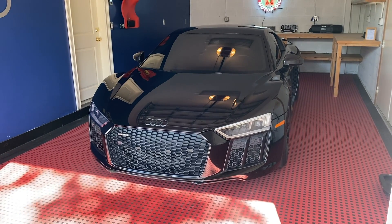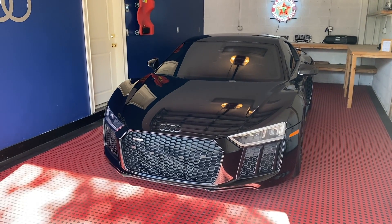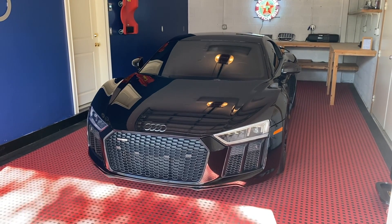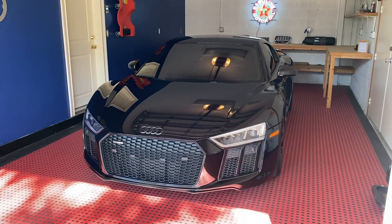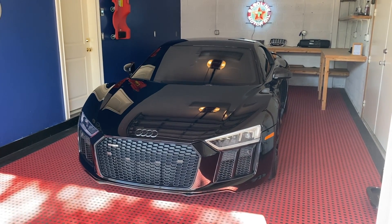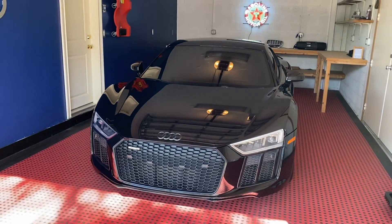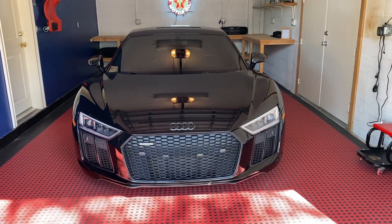I took the M5 there as well. The M5 oil change was $189. They don't charge you based on the value of the car — they charge you based on the amount of oil it takes. A V8 is going to have a smaller reservoir than a V10, so in this case the V10 costs more. Anyway, regarding the car, it's just been great.